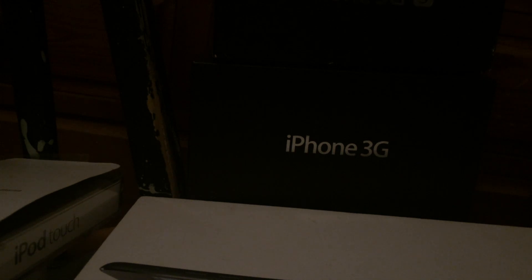Continuing on, here is an iPad Air with a bit of brown on the box. If you look — iOS 7, boo, boring.